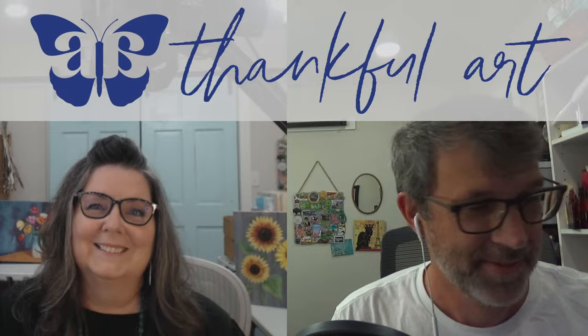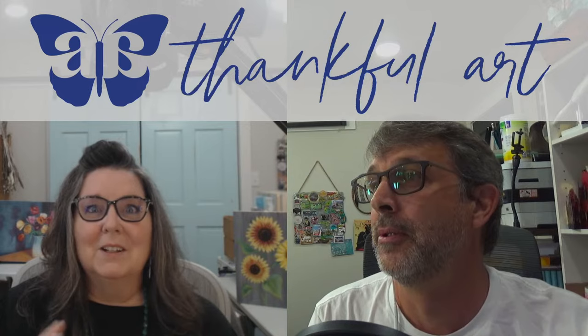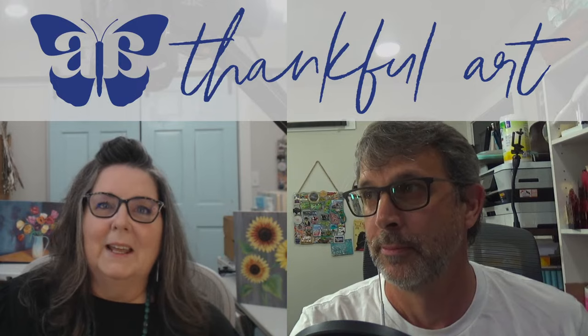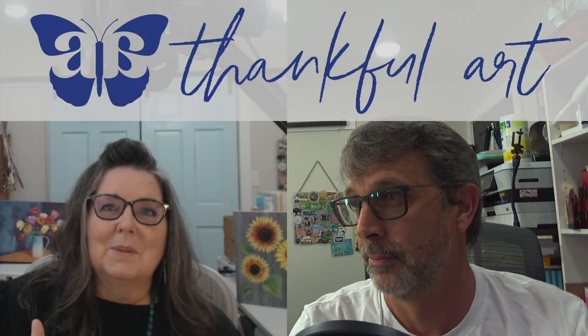Hey guys, it's Angela and I've got my husband Mark with me. He's managing chat today as usual. Thank you for joining us for our website release party — we're super excited to share this with you. This has been a long time coming, over a year of moving links, changing video places, and all kinds of stuff. We had a team helping us, and we're going to introduce you to the people who help us do what we do on a weekly basis.